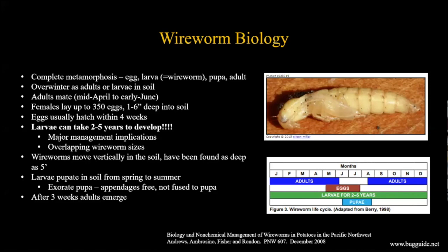Wireworms do move vertically in the soil - up and down - largely based on temperature or searching for food. They don't move as much horizontally, so they tend to stay pretty close to where they are in a field. They pupate in the soil from spring through summer. The pupae are a specific type called exarate pupae, meaning the appendages - antennae, legs, wings - are all free and not fused to the body as they would be in a butterfly or moth pupa.